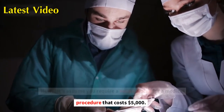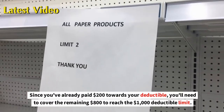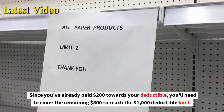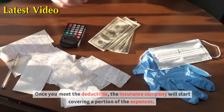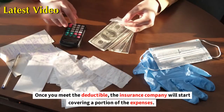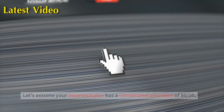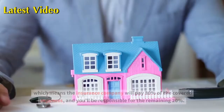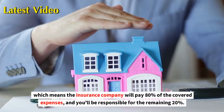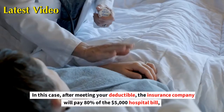Next, let's assume you require a hospital stay for a medical procedure that costs $5,000. Since you've already paid $200 towards your deductible, you'll need to cover the remaining $800 to reach the $1,000 deductible limit. Once you meet the deductible, the insurance company will start covering a portion of the expenses. Let's assume your insurance plan has a coinsurance provision of 80/20, which means the insurance company will pay 80% of the covered expenses and you'll be responsible for the remaining 20%.